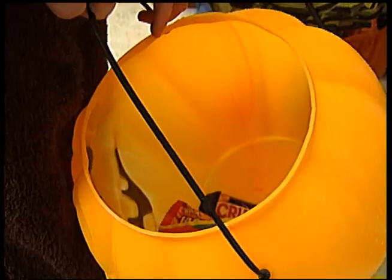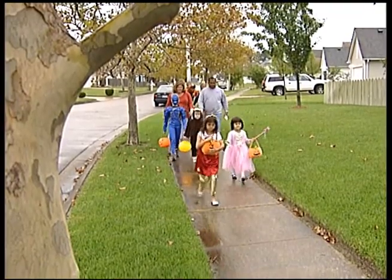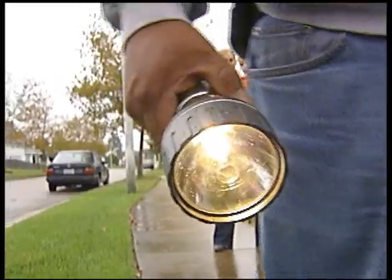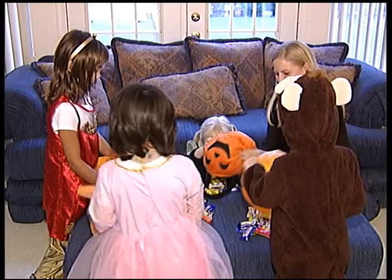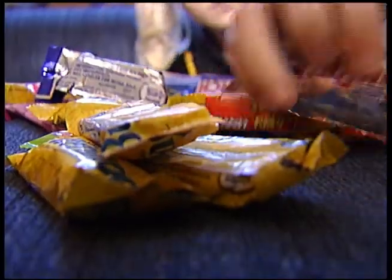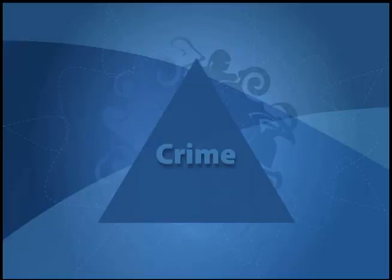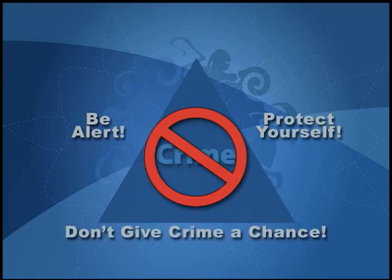Make sure children know their own address and city of residence. While walking from home to home, stick to well-lit streets, have your route planned out, and always carry a flashlight. Only visit homes that have their front porch lights on. Before children dive into their Halloween loot, parents should go through all of the candy and make sure it's safe to eat. Above all, be alert, protect yourself, and don't give crime a chance. This tip is brought to you by the Virginia Beach Police Department's Crime Prevention Unit. Trick-or-treating will be observed Monday, October 31st, from dusk until 8 p.m., for kids ages 12 and under.